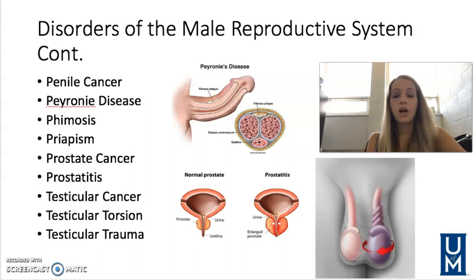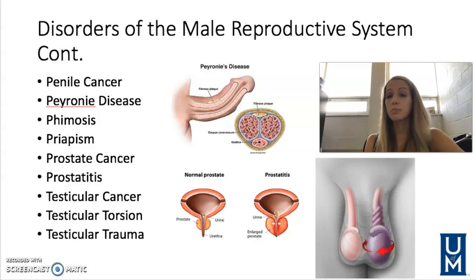Testicular trauma — if the scrotum is still intact, it's treated with scrotal support, reducing inflammation with ice and anti-inflammatories, and bed rest. If there's been a laceration to the scrotum, emergency treatment would be needed and surgical intervention may be required depending on severity. These are some common male reproductive system disorders, so be sure to be familiar with them as we care for our patients in the clinical setting.